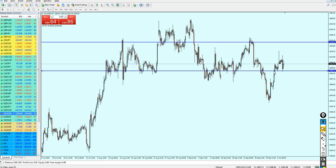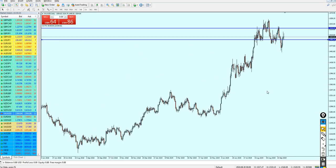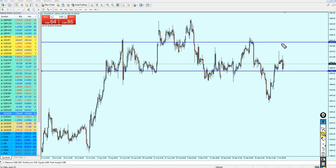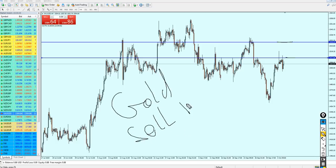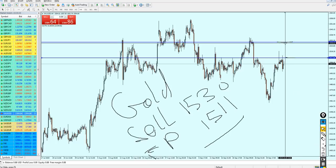Looking at the daily chart, gold has been ranging here for a long time, so I don't think it's going to break from this resistance at all. We can expect it to reverse at 1530. The take profit target is the level 1511, so: gold sell at 1530, take profit at 1511. Don't keep it running more than that — we are looking at about 180 pips of profit, hopefully.